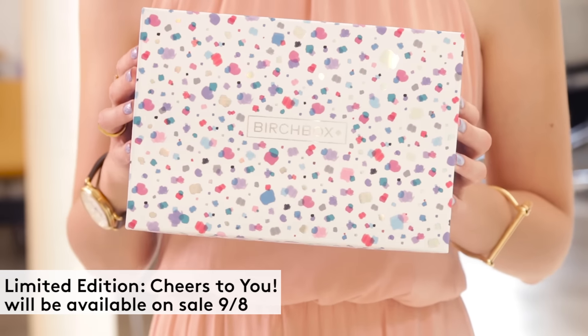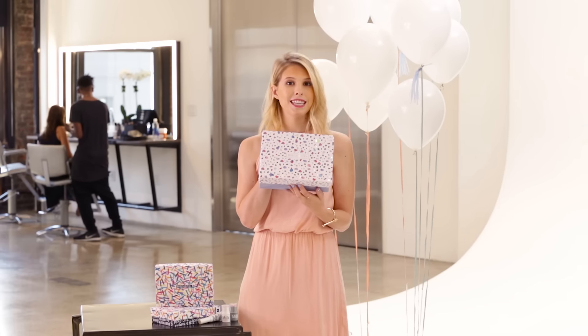We're also doing a great giveaway this month for subscribers — our newest limited edition box. This is the Celebration Box, and you're going to want to look at your September product card because there's going to be info on there all about how to win this box and the amazing products inside.